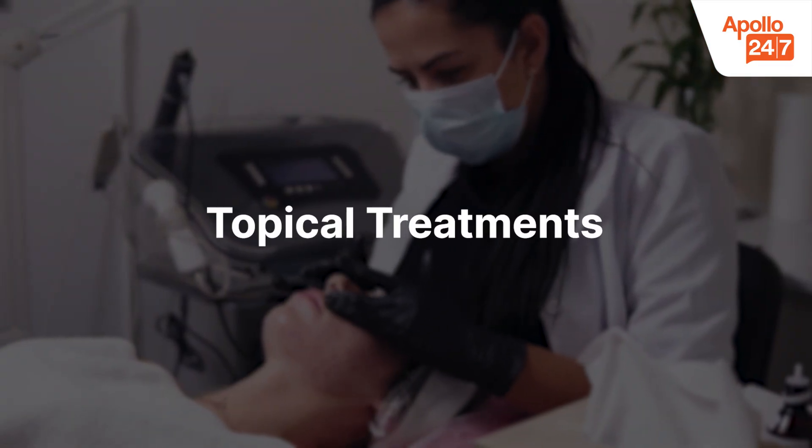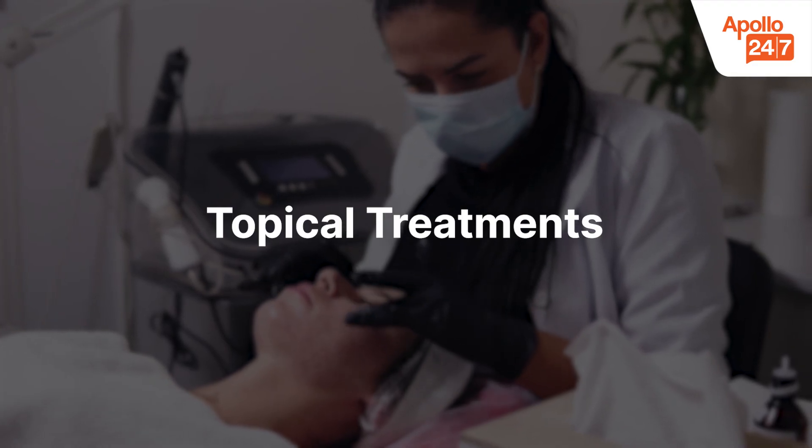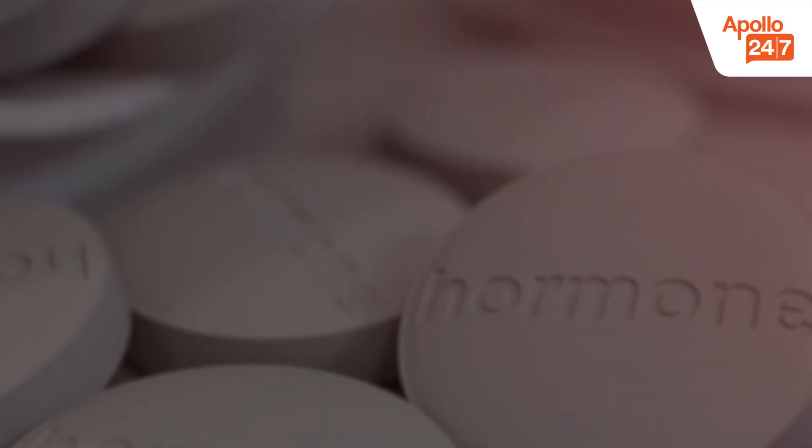Treatment options that work. Topical treatments include retinoids, benzoyl peroxide, and salicylic acid, which help unclog pores and reduce inflammation.